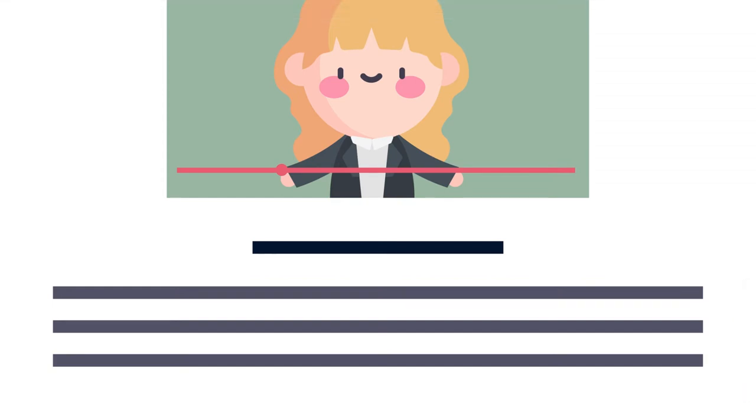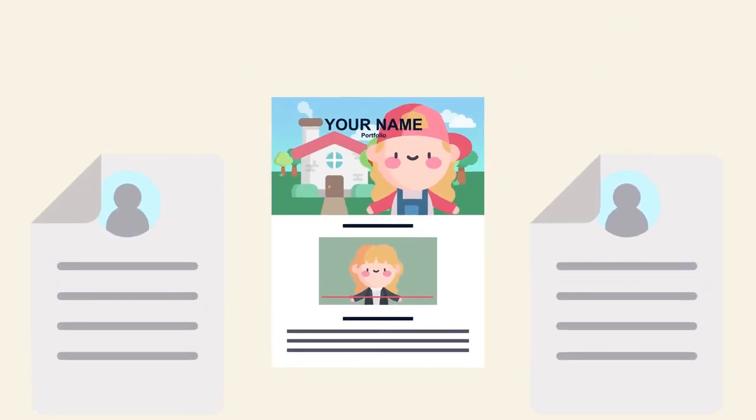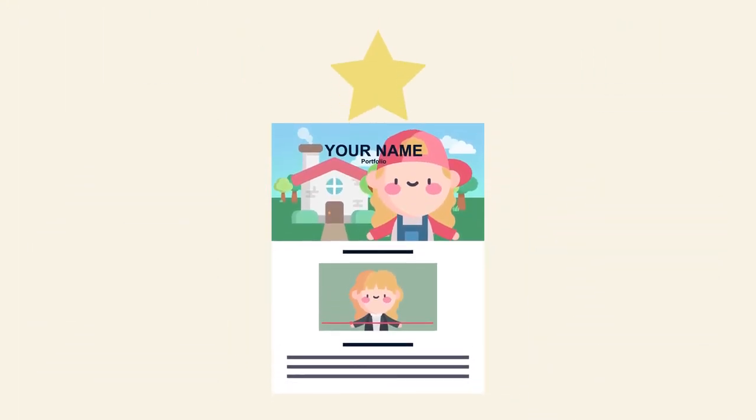Looking for a job can be a daunting task. That's why building a portfolio can be such a great asset to help you stand out from the crowd and impress any potential employers.